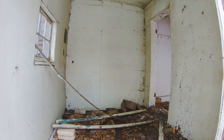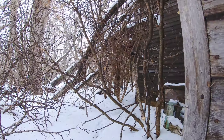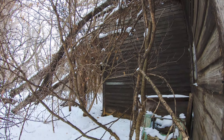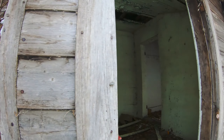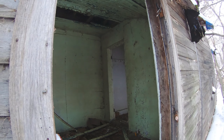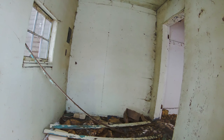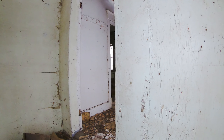Oh boy. You might want to try around the front. Let's see if we can try the front door. I think by the front maybe. I'll just go see. Feels solid-ish. You know what, you can probably come in this way — it's not too bad.